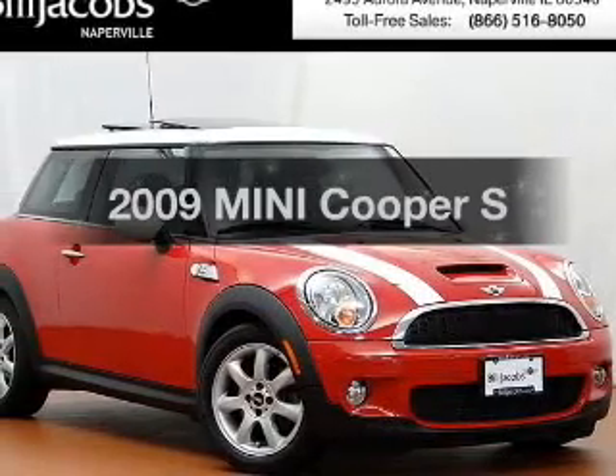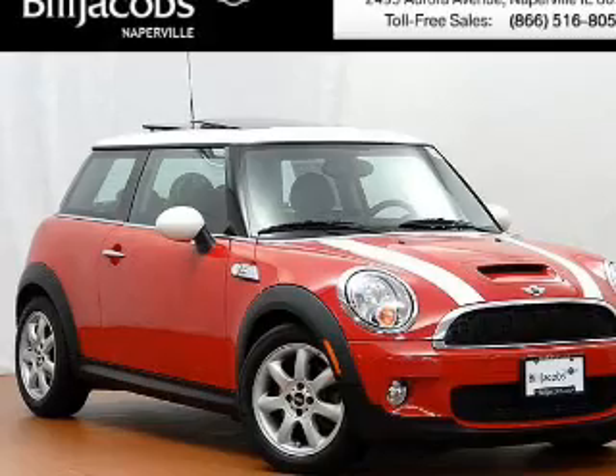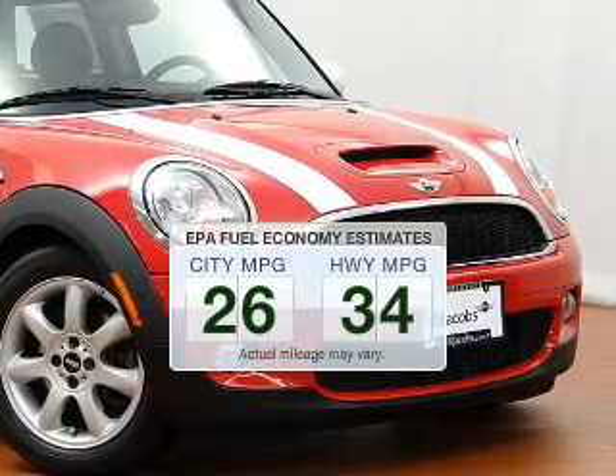Get noticed in this 2009 Mini Cooper. If you're looking for an automobile with great attributes, look no further. Better gas mileage means better long-term driving, and this ride delivers with a great low-fuel consumption rate.